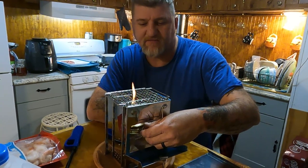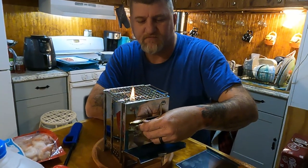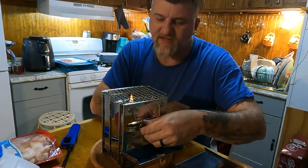You get a pretty good flame out of it. It may get that thing super-duper hot.